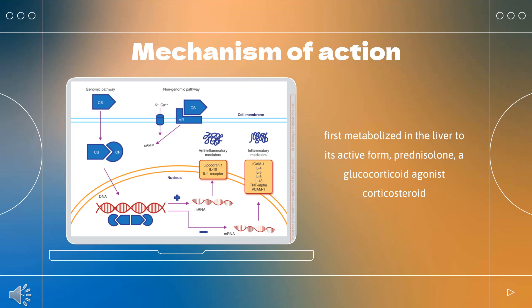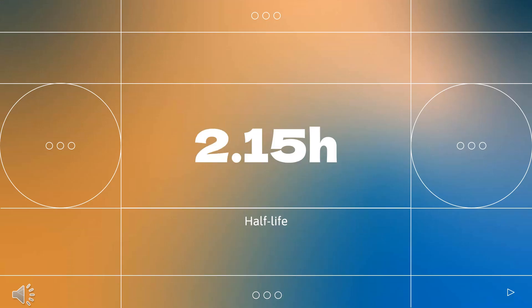High doses of glucocorticoids for an extended period bind to the mineralocorticoid receptor, raising sodium levels and decreasing potassium levels. Half-life: Total hydrocortisone via the oral route has a half-life of 2.15 hours, while the free fraction has a half-life of 1.39 hours.